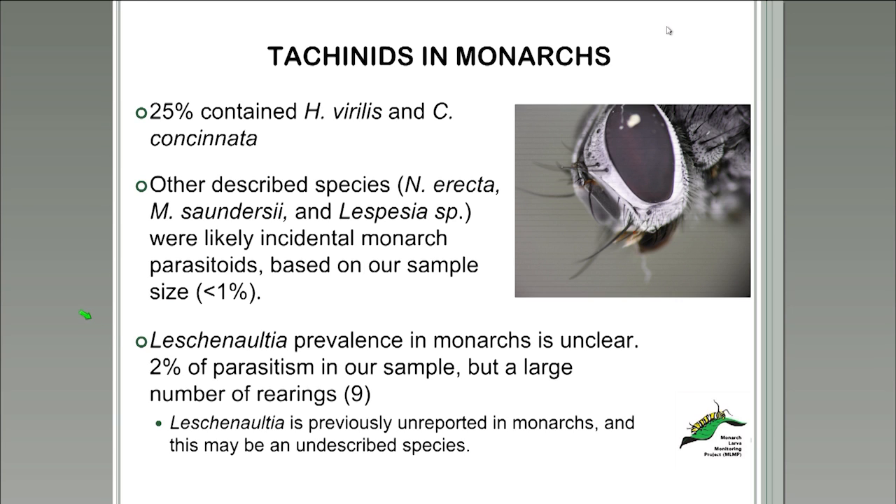Another very interesting discovery was a Leschenaultia species — a genus of Tachinidae. When we examined this Leschenaultia species, it had not been reported to parasitize monarchs, and it actually looks like it may be an undescribed species, as it failed to match or key to any recognized North American Leschenaultia species. This is an exciting discovery that MLMP hopes to follow up on, and it's very possible that citizen scientists may have contributed to the discovery of a new species.